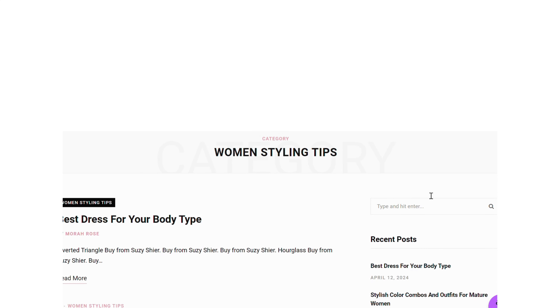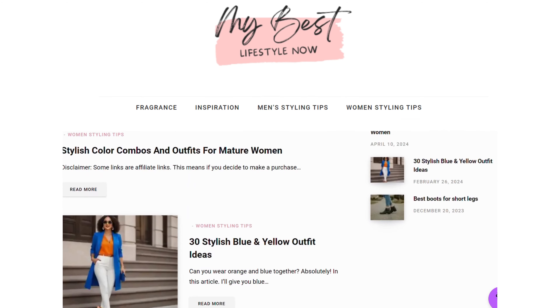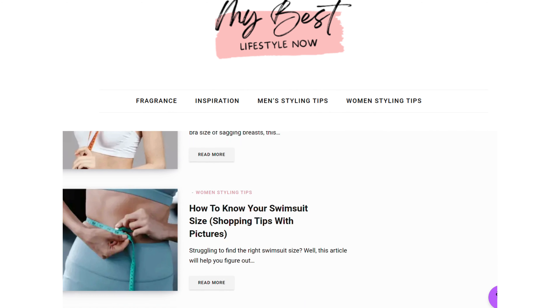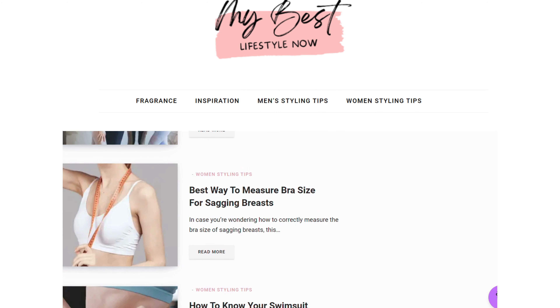For the most accurate assessment, consider visiting a professional tailor or stylist who can measure your proportions precisely. I've seen your requests for information on where to purchase the outfits featured in my videos, and I'm excited to announce that I'll be sharing all the details on my blog soon. I know it's taken a while, and I appreciate your patience — I'm committed to sharing only high quality items, so the process does take some time.